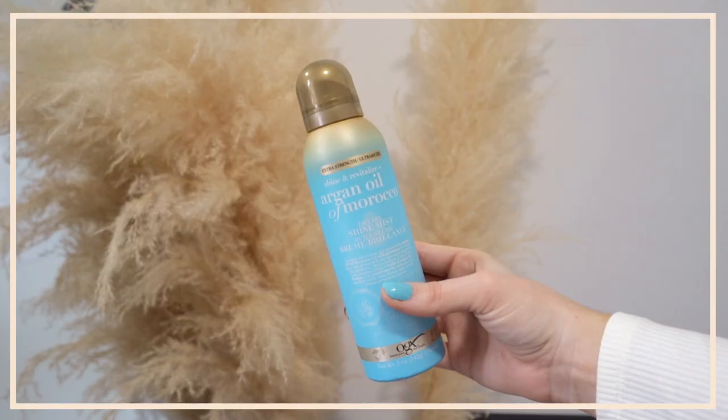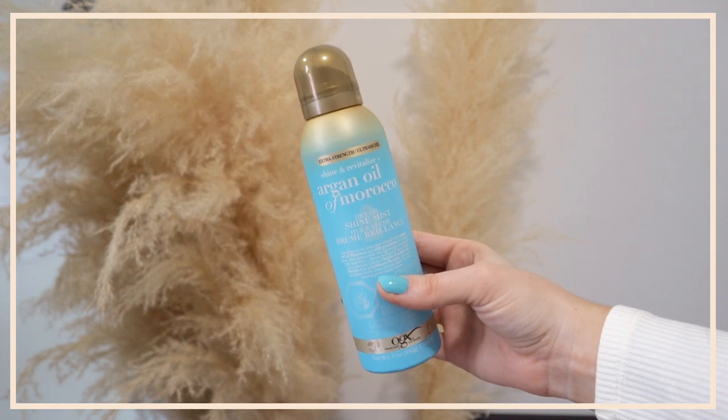Running my hands through — it's already looking so much better, a little bit more messy which is what I prefer with curled hair. My hair has so much body when I brush out and use these products. The last product I've been really enjoying is the Extra Strength Shine and Revitalize Plus Argan Oil of Morocco Dry Oil Shine Mist. I didn't think I'd like it, but it adds so much shine and hydrates your hair to look super healthy. I love applying it to the ends — it literally smells like you just washed your hair.